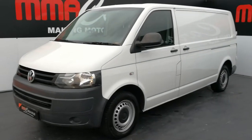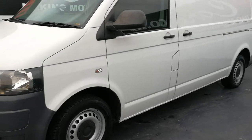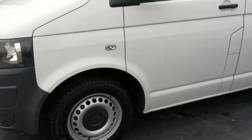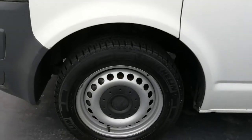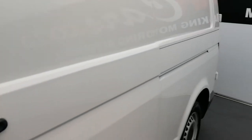G'day, I'm Estepop MMA Cars, and today we're having a look at our VW Transporter panel van. As we go around the vehicle, we have alloy wheels. This vehicle is in good condition.